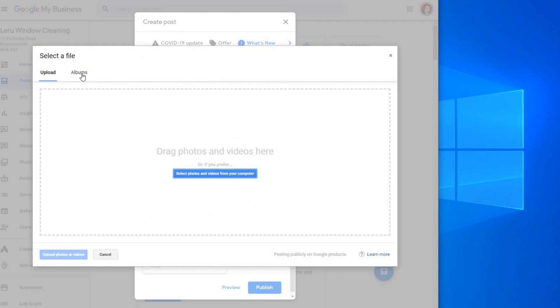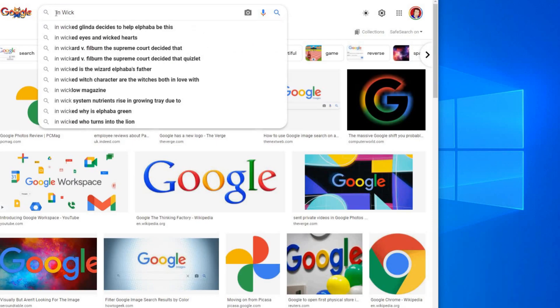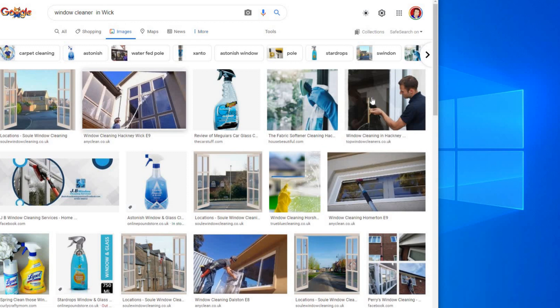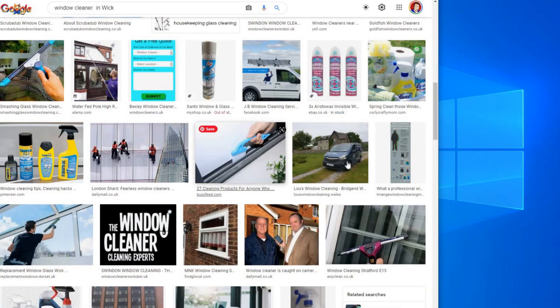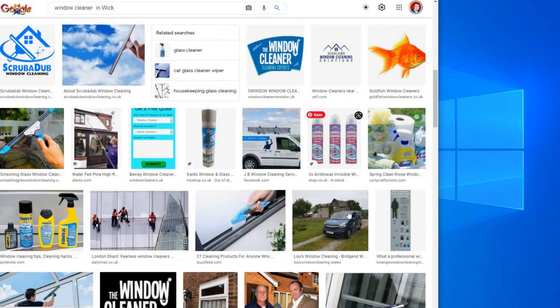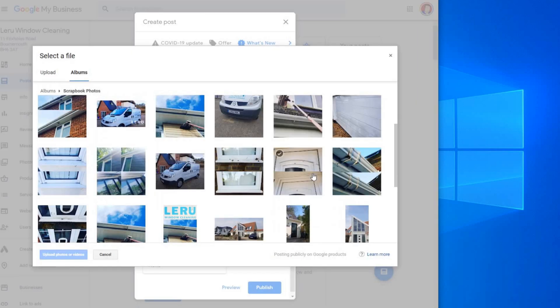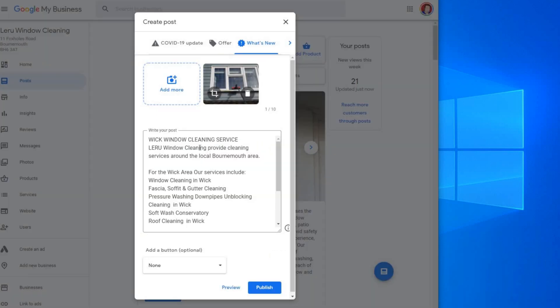Before you upload the photo, go to Google Images and type in 'window cleaner in Wick' and just see what comes up. You're looking for some ideas and inspiration — whether it's a van, glass windows, some close-ups, someone at work. Just see what Google does include so you have a sense of the right type of photograph to add. A nice image showing the window, in line with what we've seen, works well.